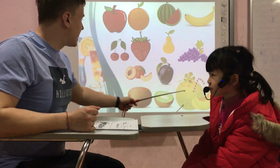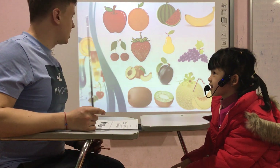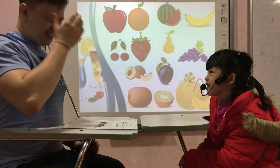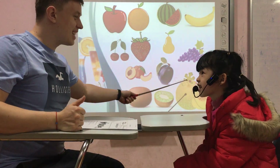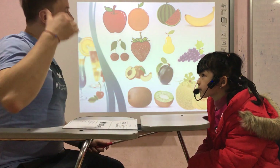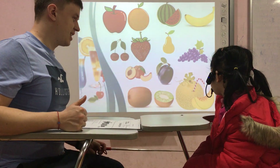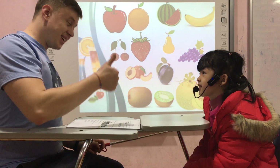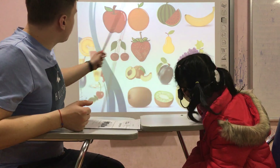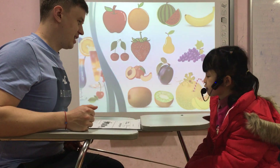Okay, now tell me please — is it a lemon? No. Is it a melon? Yes, I know it. Yes, it is. One more time — is it a melon? No. Yes, it is. Good. Okay, now tell me please — what is your favorite fruit? My favorite fruit is grapes.